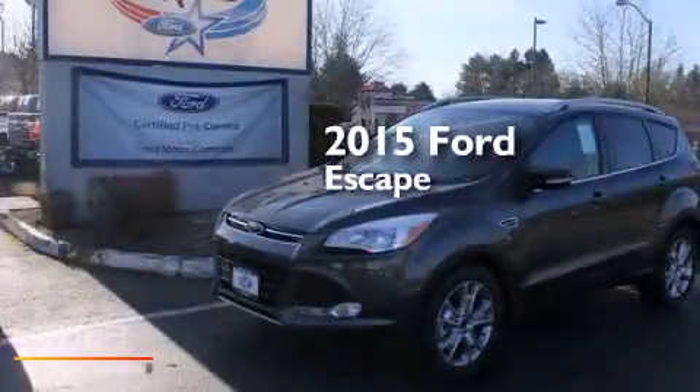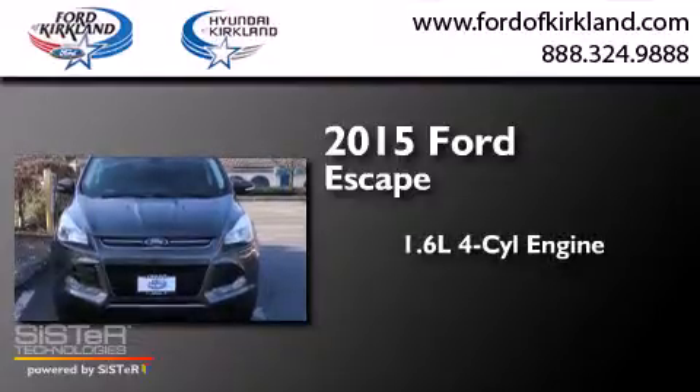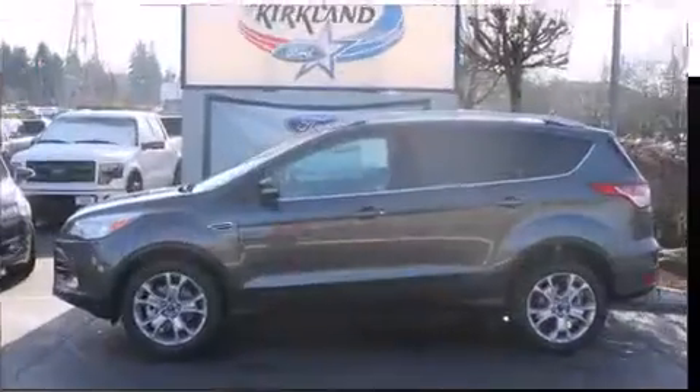This is a brand new 2015 Ford Escape. It has a 1.6 liter 4-cylinder engine, a 6-speed automatic transmission, and 4-wheel drive.